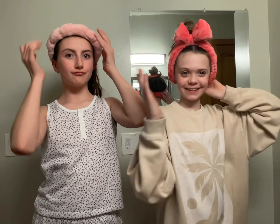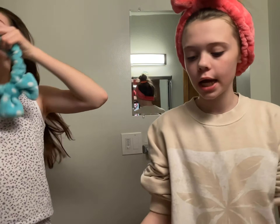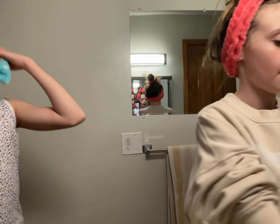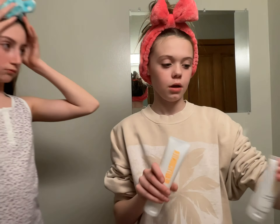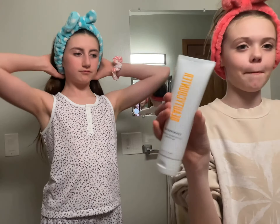Hi, I brought a special guest, my bestie Leighton. So we just switched all of our nighttime products — she has my cleanser, my toner, and my moisturizer, and I have her cleanser, her moisturizer, and her night cream. First I'm gonna start with a Beauty Counter product.